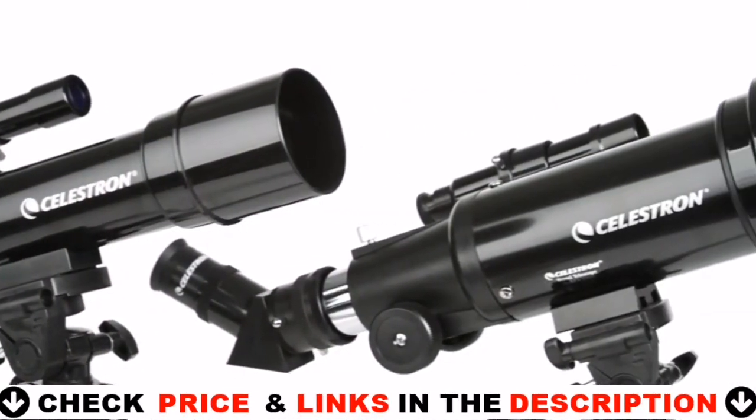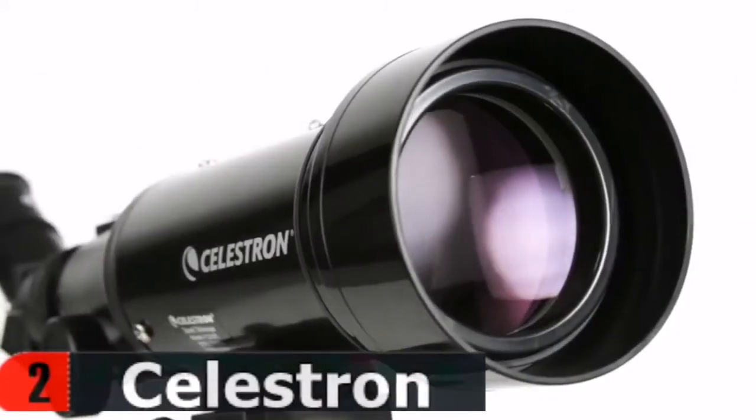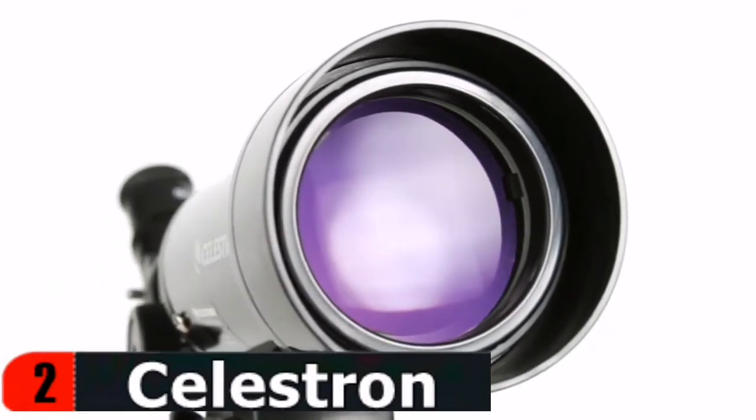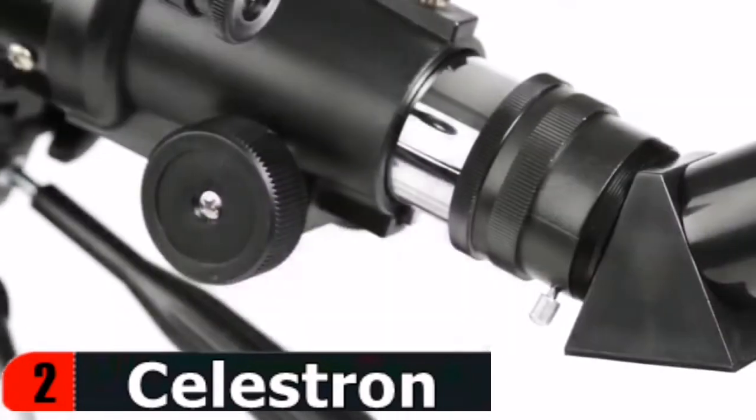The Celestron 70mm Travel Scope features high quality, fully coated glass optics, a potent 70mm objective lens, a lightweight frame, and a custom backpack to carry it all. Its quality is unmatched in its class and against competitors.